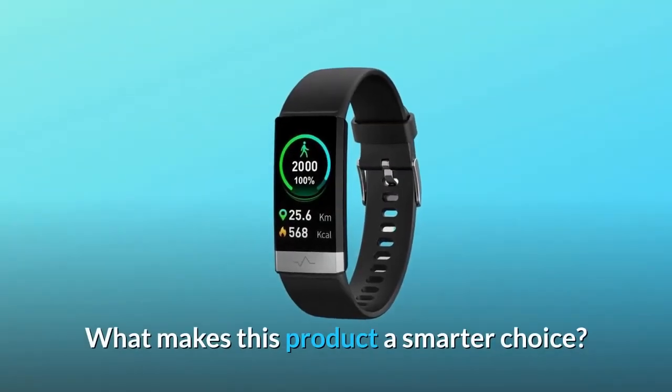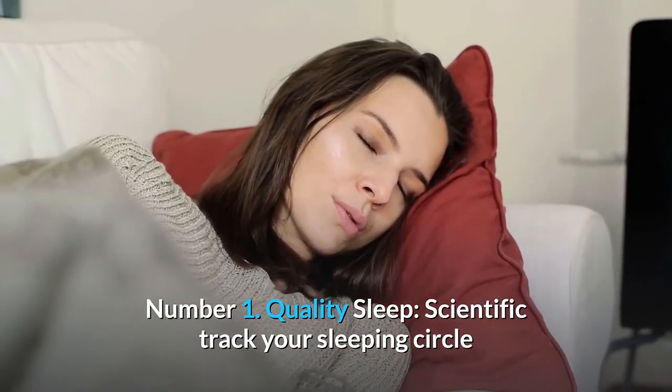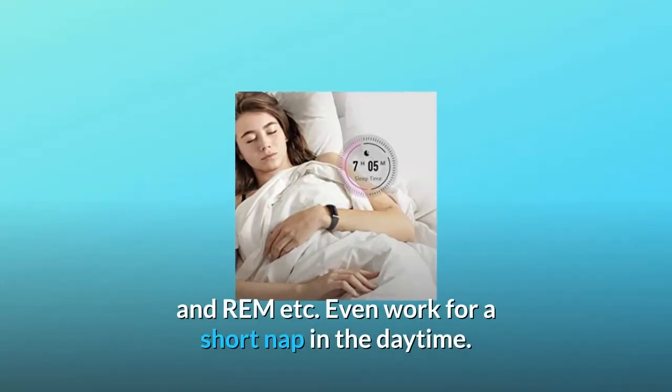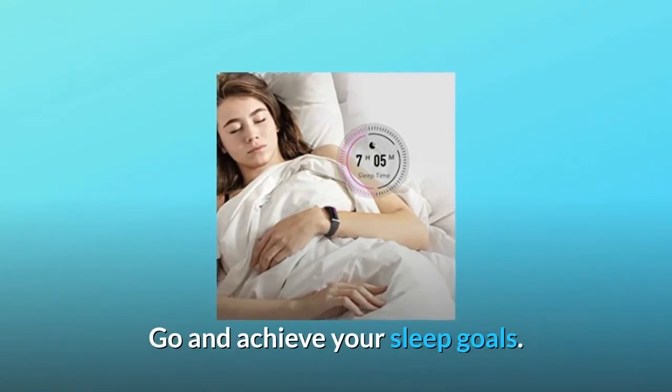What makes this product a smarter choice? Number 1: Quality sleep. Scientifically track your sleeping cycle and show your whole sleep period with deep sleep, light sleep, wake up, and REM, etc. It even works for a short nap in the daytime. Go and achieve your sleep goals.